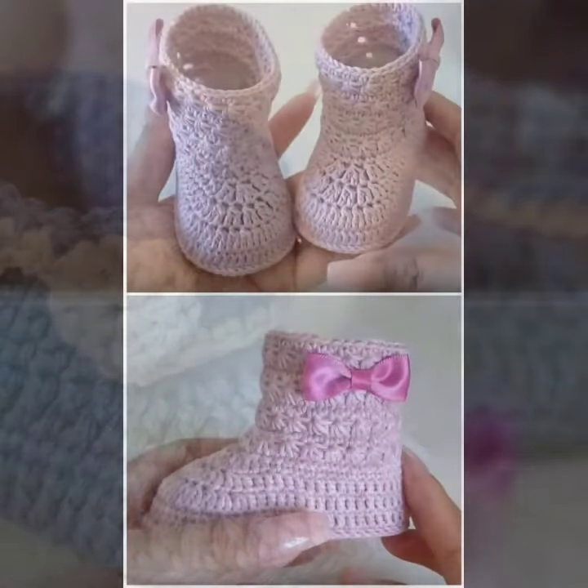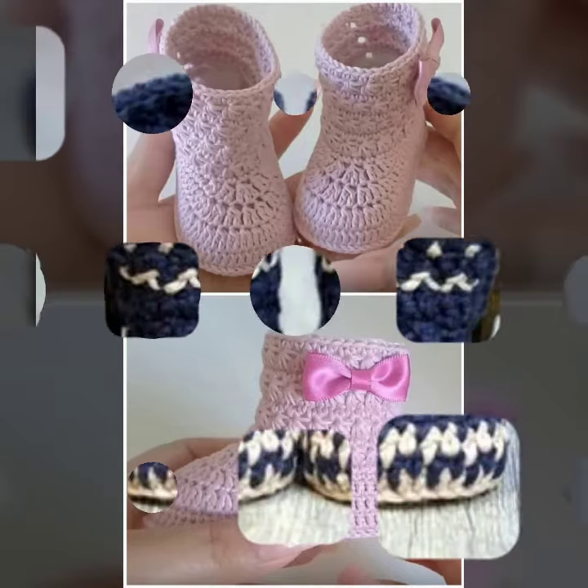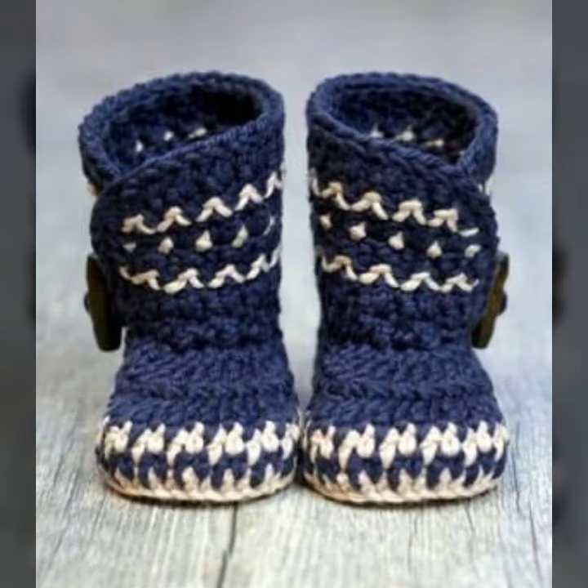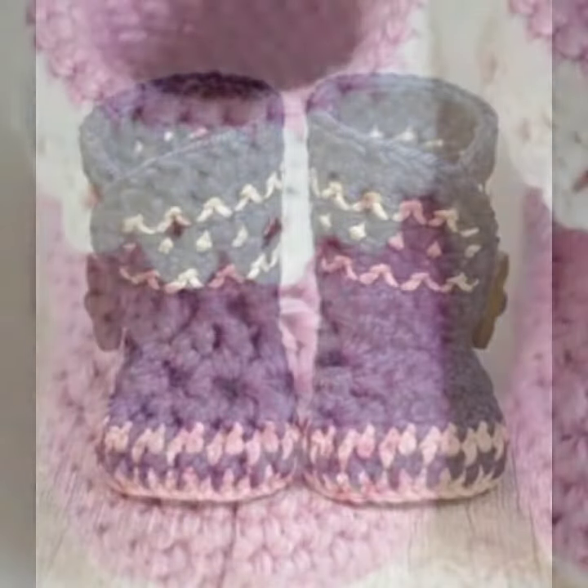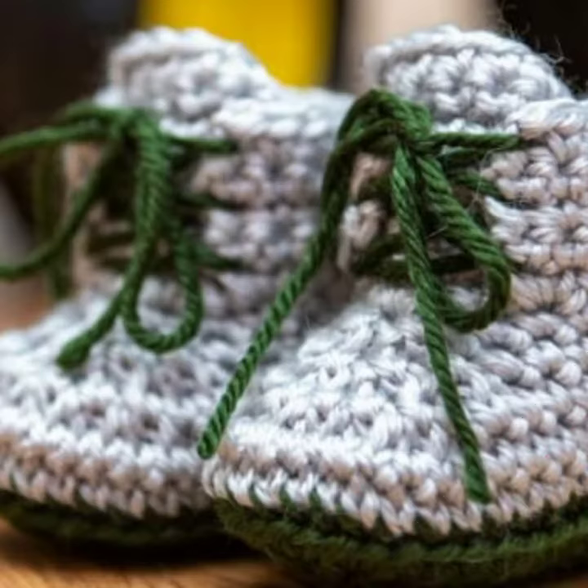If you want to buy these very beautiful baby crochet boot designs, I will tell you some store names — likely AliExpress, if you are dot com, Etsy dot com, and Amazon.